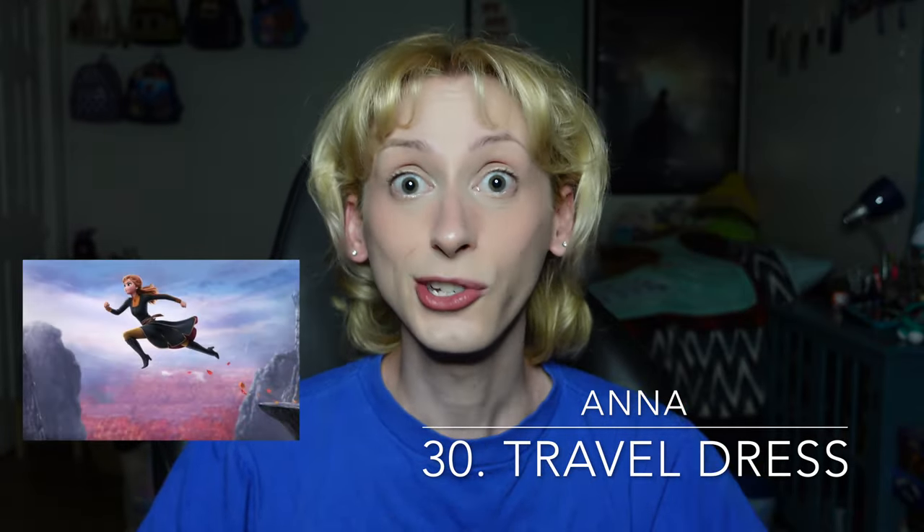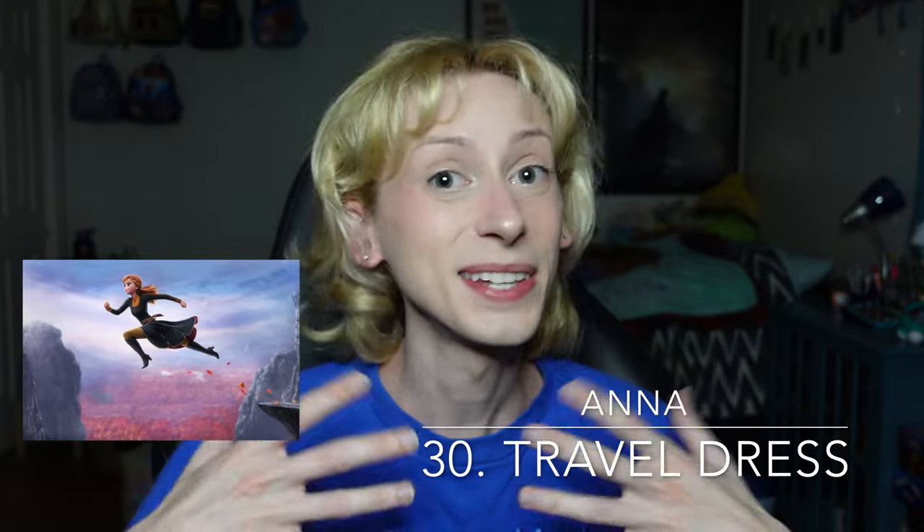Moving on up to number 30, the halfway point of today's video, and also the final outfit within the C tier, which is Anna's travel dress from Frozen 2. This dress is a lot more plain than her original winter wear, but I like it significantly more. I think the dark colors really help contrast with her skin tone and hair color, and the colors also help to show us that she's becoming more of an emotionally deep character. She's not necessarily dressed in the sunshine and rainbows of Frozen 1 — she is on a journey to get a job done with her sister, and she's dressed for it. It's appropriate, and she looks really good in it.